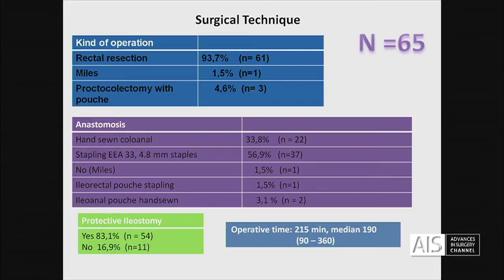Protective ileostomy in — I think — too many patients, but we have to be very slow in the learning curve, because our target is to try to reduce it to 25% of our patients.